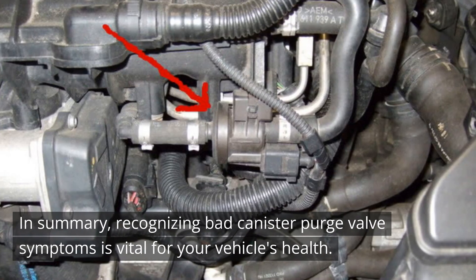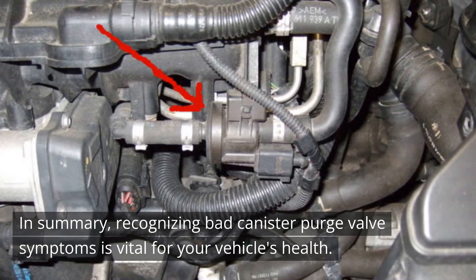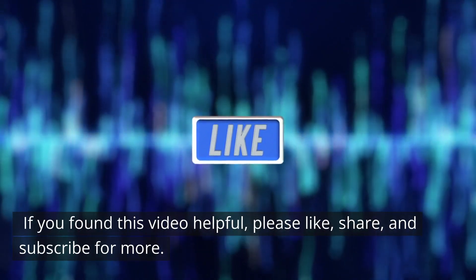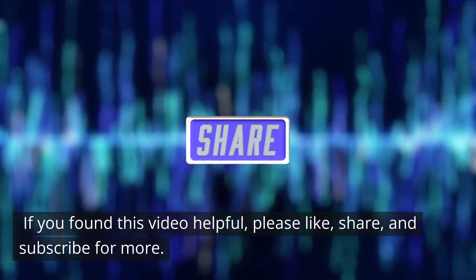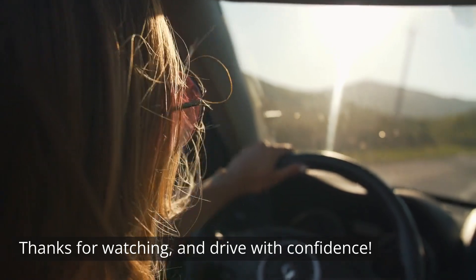In summary, recognizing bad canister purge valve symptoms is vital for your vehicle's health. If you found this video helpful, please like, share, and subscribe for more. Thanks for watching, and drive with confidence.